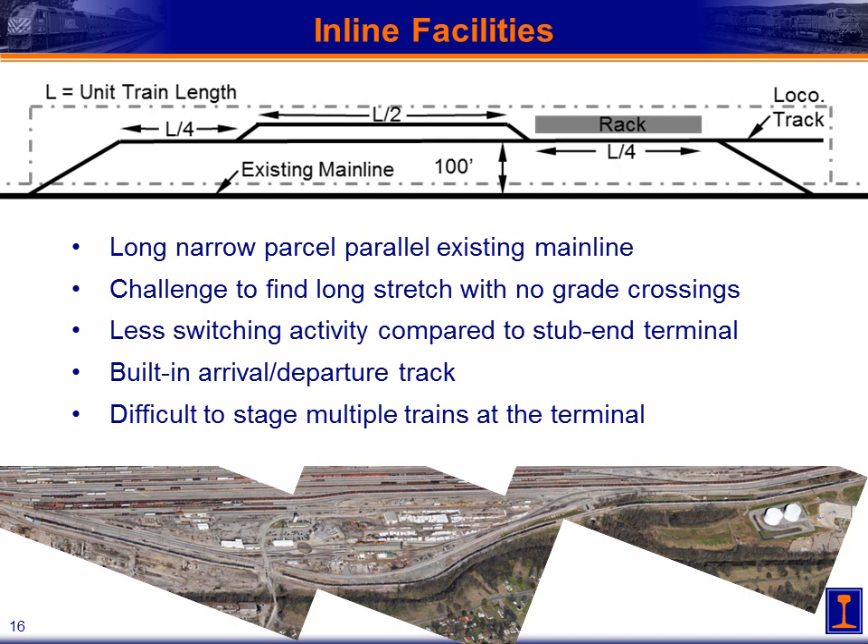The benefit of this type of facility is that there's less switching activity compared to a stub-in terminal, and we've also got our built-in arrival and departure track. One drawback is that by their nature it's difficult to stage multiple trains at the terminal. At the bottom there are some aerial photos of an ethanol facility with some of the same characteristics as these crude oil terminals — this one in Birmingham, Alabama. You can see the long string of tank cars along the bottom edge being staged to be moved into the facility, and the loading rack near the white tanks at the lower right.